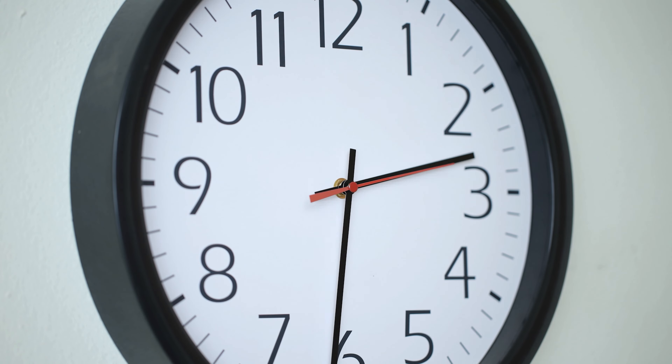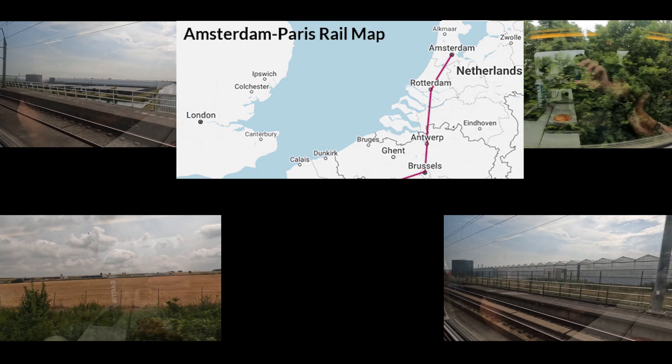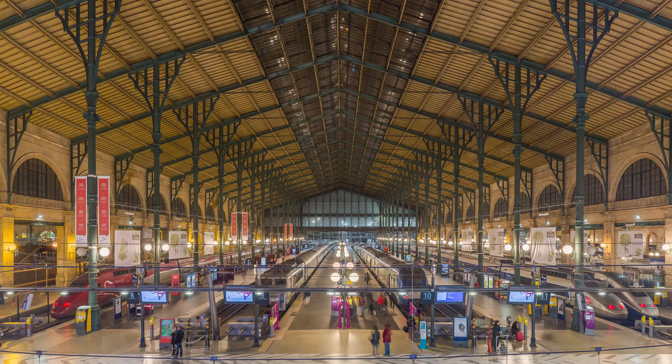The train ride takes 3 hours and 20 minutes to get to Paris. The train stops at Schiphol Airport, Rotterdam, Antwerp, and Brussels. Arrival in the French capital is at Paris Nord Station.